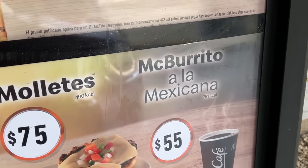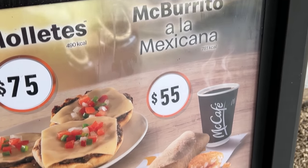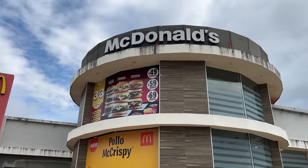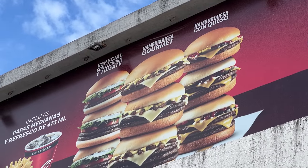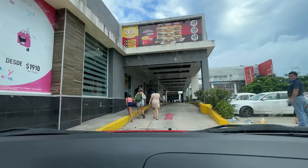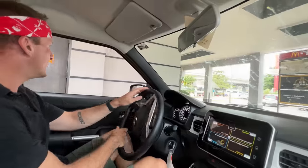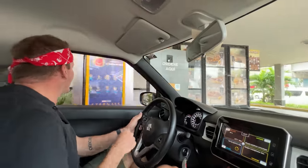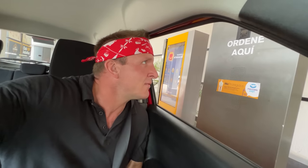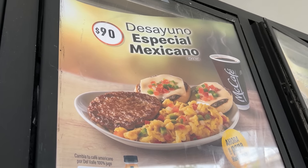We're going to check out what this McDonald's here in Mexico has to offer for breakfast, and after that we're going to do lunch. Right now we're headed into the McDonald's drive-thru. I'm going to try not to hit these people. Could I have one desayuno especial mexicano, then McMuffin a la Mexicana?